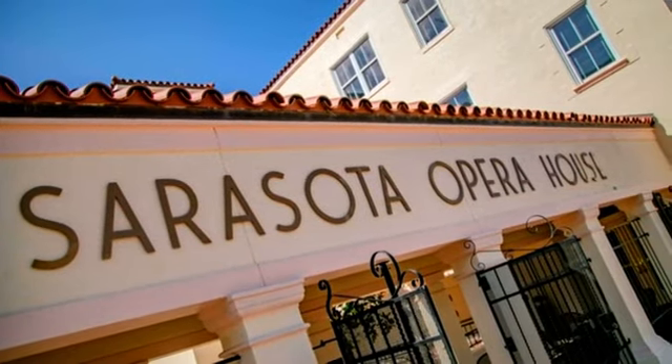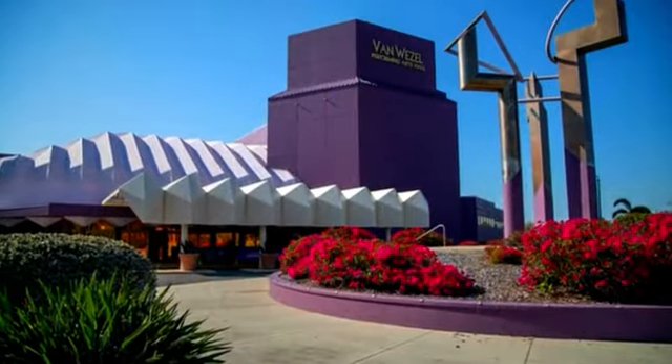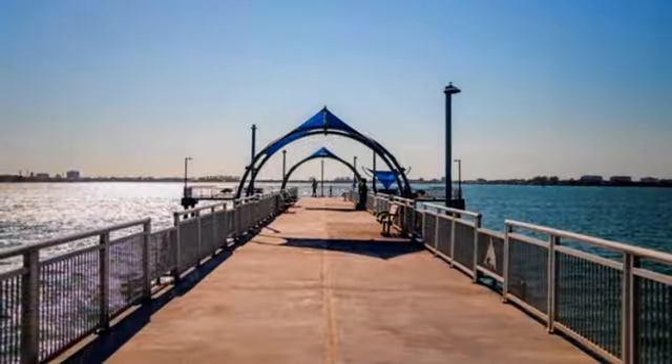Sarasota is showing up on all the top ten lists everywhere — best place to retire, best place to raise a family, best arts and culture. We used to be a quiet little secret, but people have discovered Sarasota now. And the lifestyle in Sarasota is second to none.